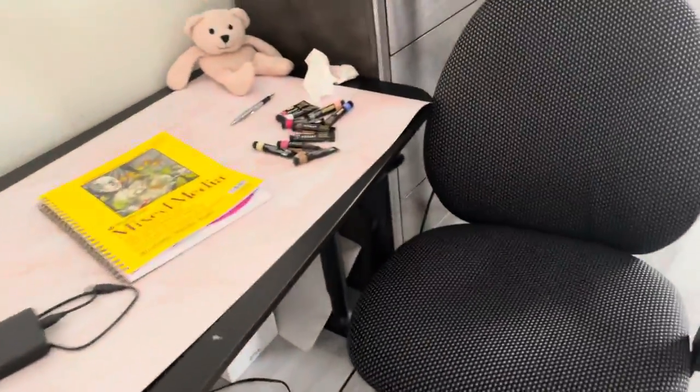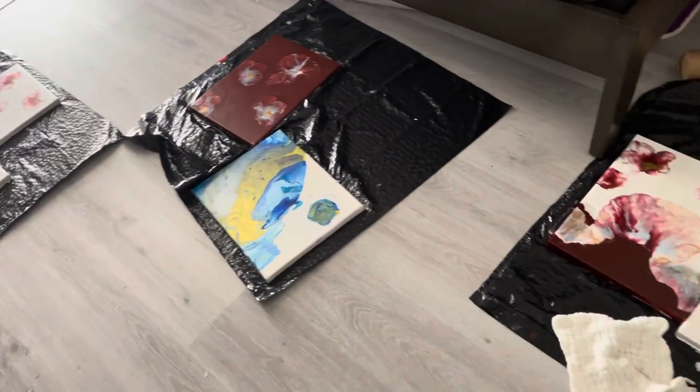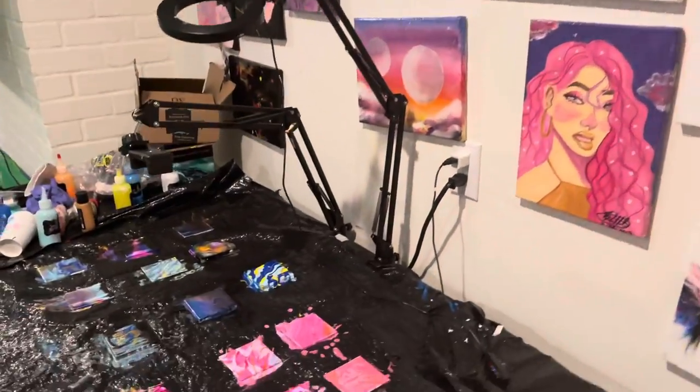I typically make art all over the house, but I have the guest bedroom which I use as an art studio when nobody is here. That's where I do my drawing, and here is where I do my acrylic pours.